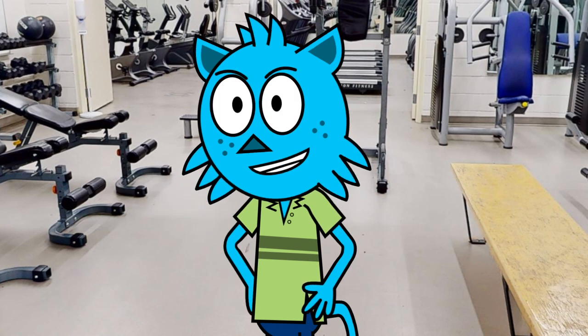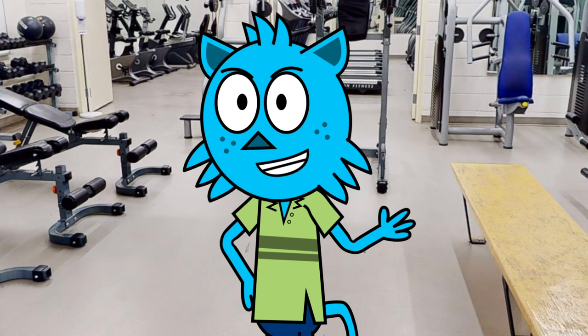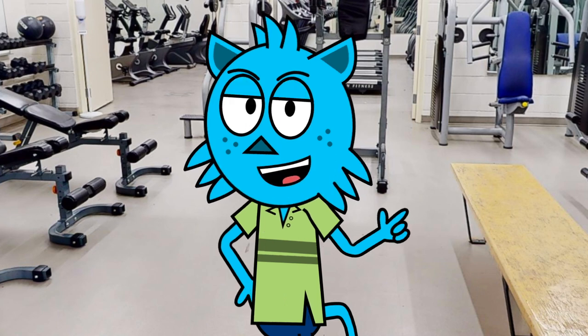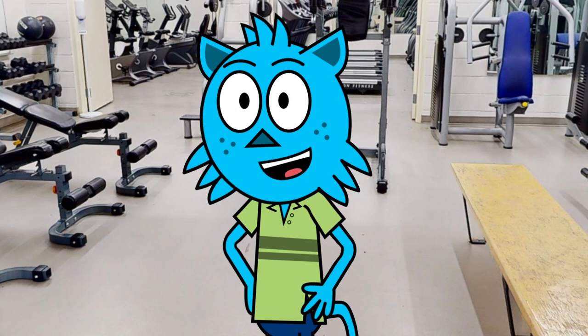Hi there. My name is Justin, and I am the tour guide. Are you interested in joining our school community? Well, you're in luck because I'm here to show you everything that our amazing school has to offer.